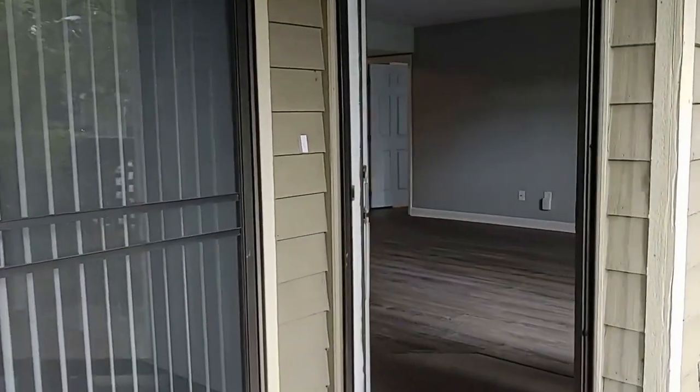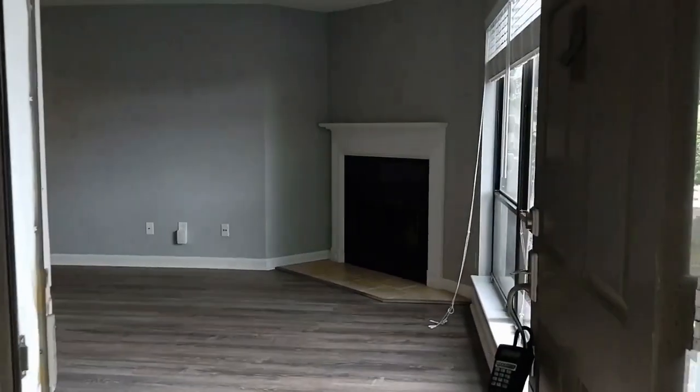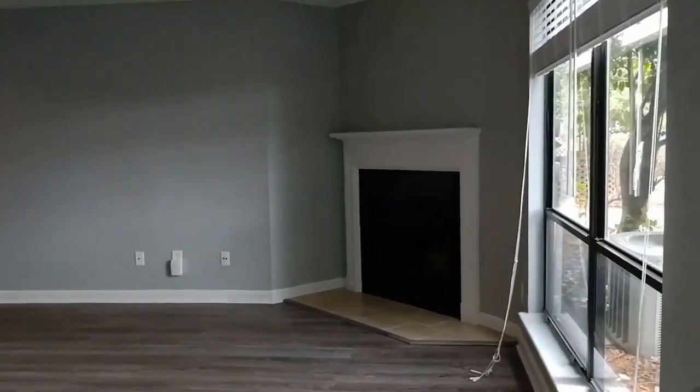Hello and welcome to 1600 Sharon Road West, a two-bedroom, two-bath condo in Charlotte, North Carolina.